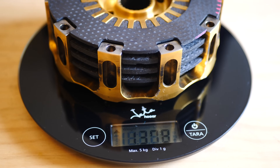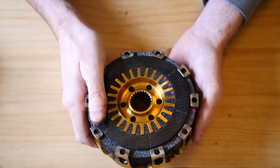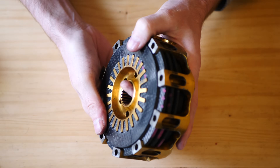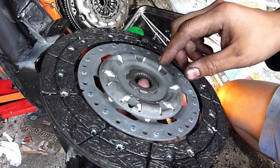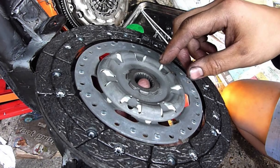In terms of weight, this clutch weighs just below 1.4kg and has a clutch plate diameter of 115mm. For context, the Ford Mondeo clutch is 5.2kg and has a diameter of 240mm.